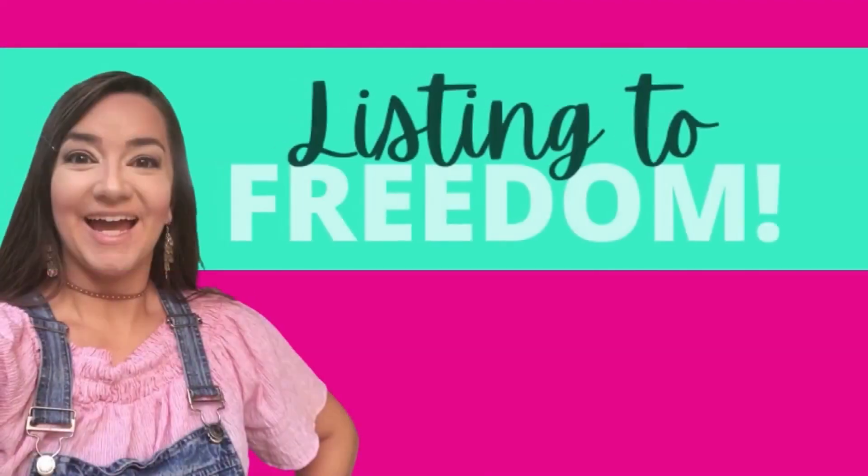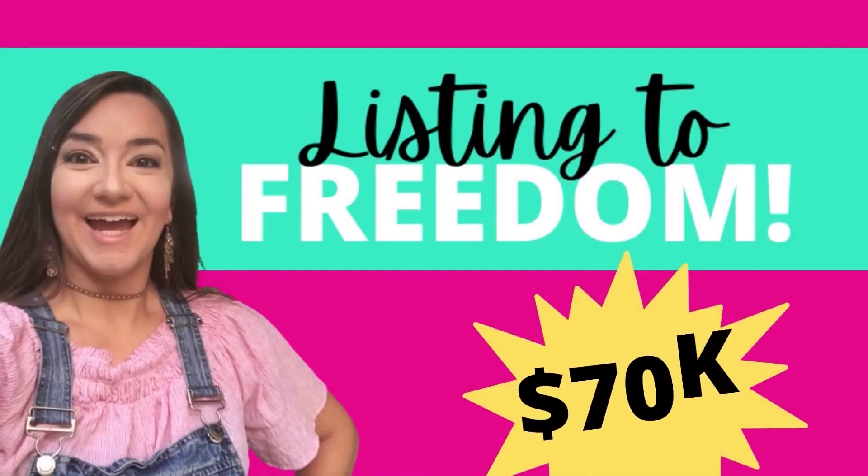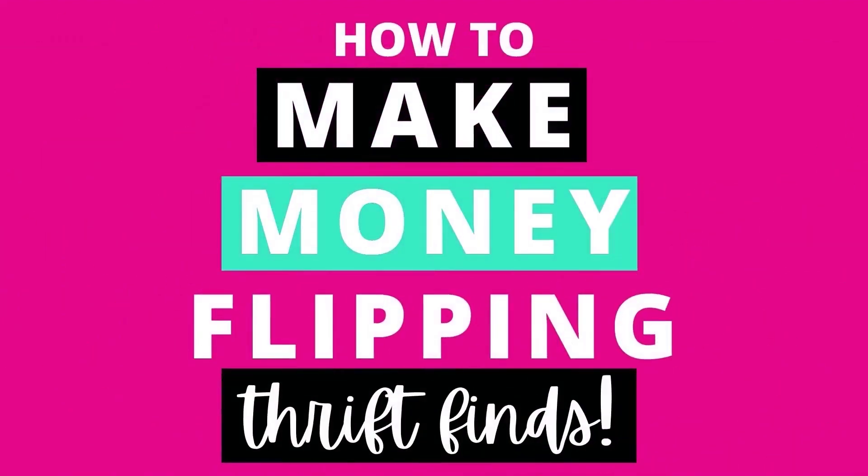Hi, I'm Leigh and I'm the founder of ListingToFreedom.com. I've made over $70,000 flipping items on sites like eBay, Poshmark, and Mercari and I'm ready to teach you how to make money flipping thrift finds.